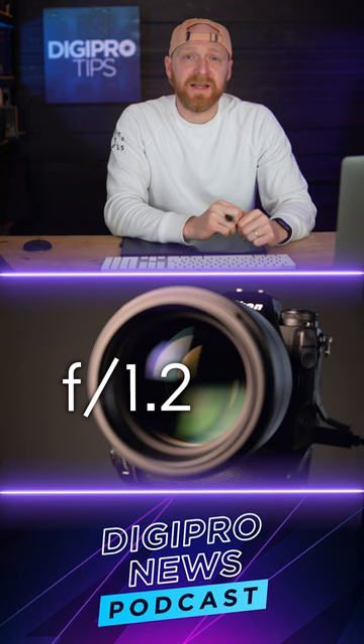So what's not to like about this lens? Well, I guess it comes down to the price, because this lens is $2,800 starting price. Yeah, $2,800.